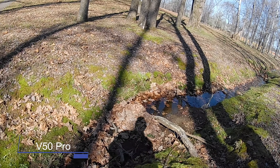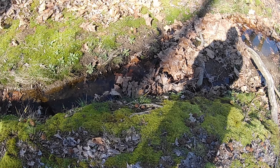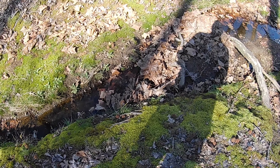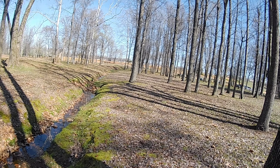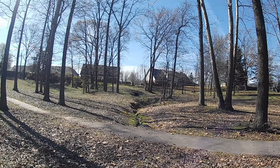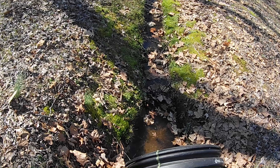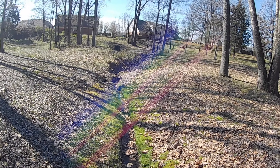All right guys, so this is 1080p at 60 frames per second. Giving us a little color right here so we can see the difference in color between both action cameras. All right guys, so this is 1080p at 60 frames per second — both stabilization is on on both action cameras. Let me know which one you think looks the best.